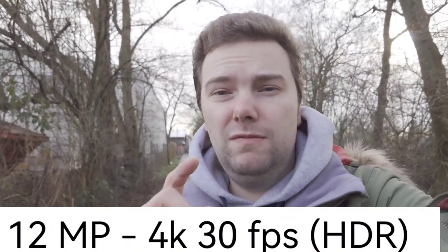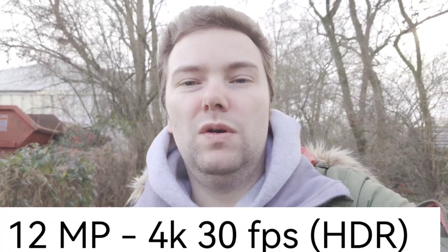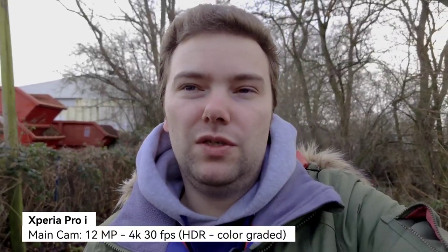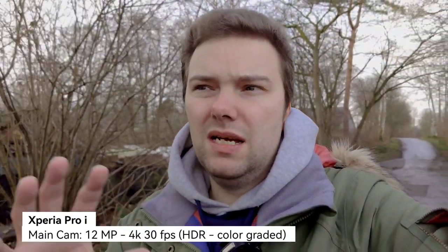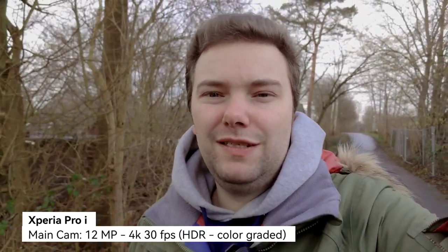This is a recording with the Xperia Pro I rear main camera in HDR mode at 4K 30fps. One limitation of the Xperia Pro I is that HDR mode only works at 30 frames per second, whether at 4K or 1080p — not at 60fps. In HDR mode, you get a similar color palette as the Pixel 6 in terms of HDR video quality. Let's now check out the photos from both devices.